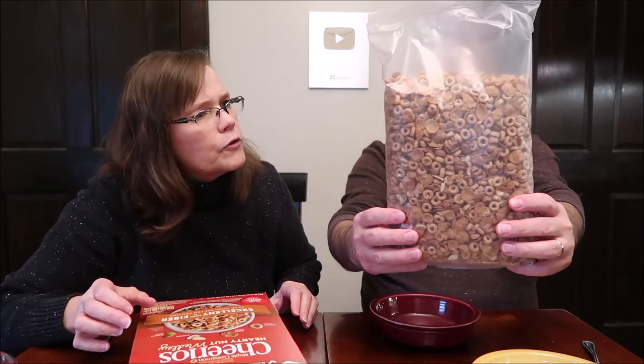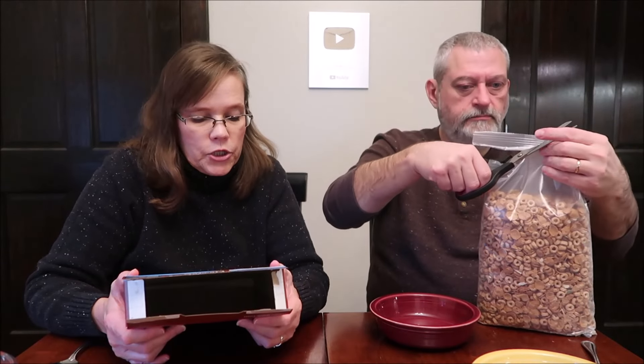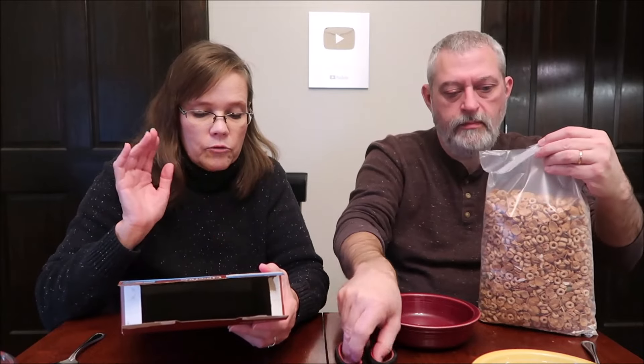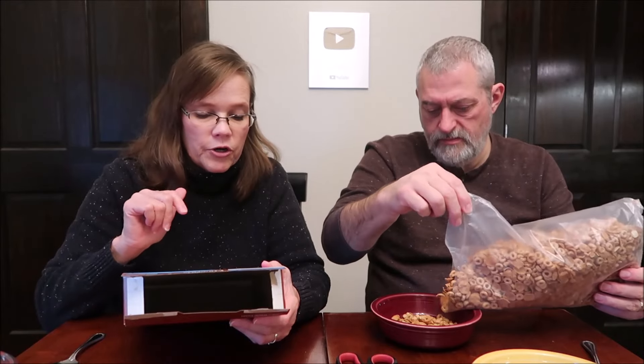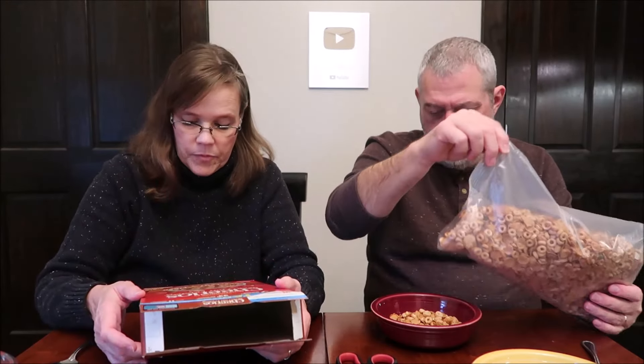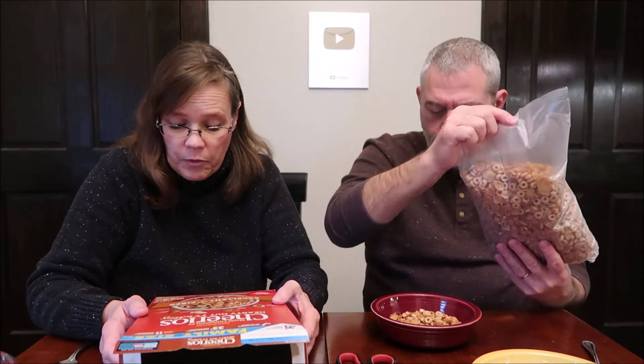Oh wow — there are flakes in there. This is Maple Cinnamon Cheerios, hardy nut medley. You get Cheerios cereal, you get crispy flakes, almonds, and pumpkin seeds. I'm assuming the Cheerios and the flakes taste like maple cinnamon. It's a sweetened whole grain oat and wheat cereal with almonds and pumpkin seeds. I don't see much of the pumpkin seeds in here — there's one, it's green. There's two. Yeah, there's not a lot.